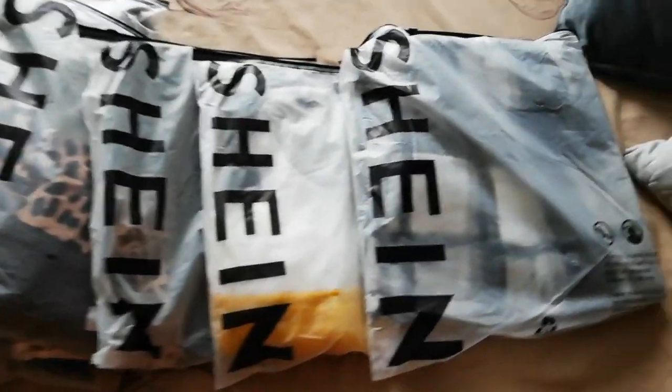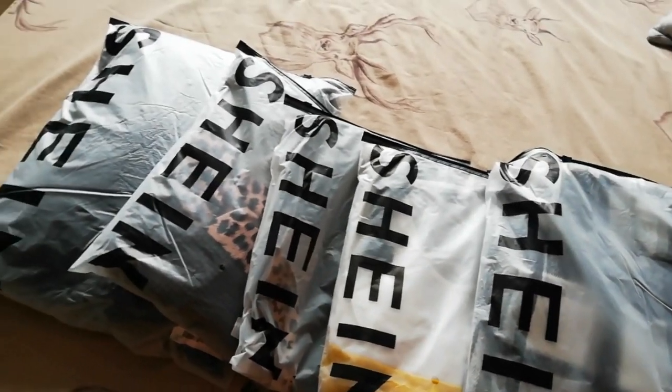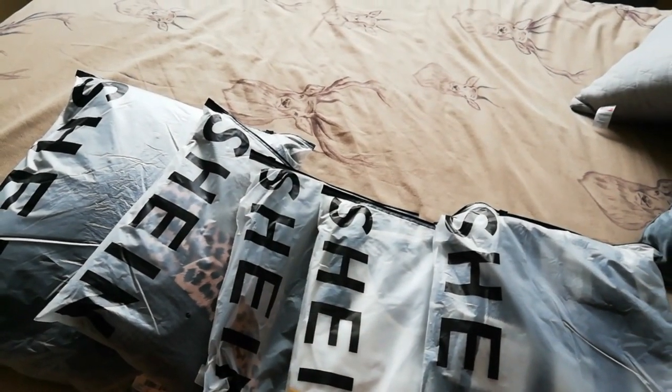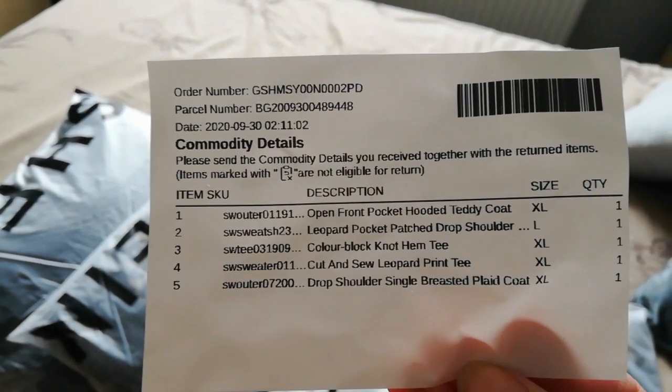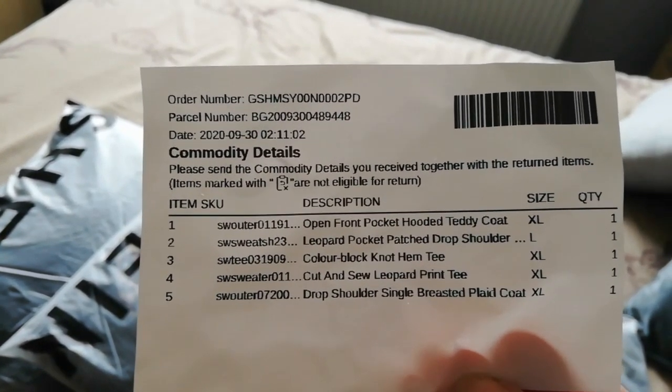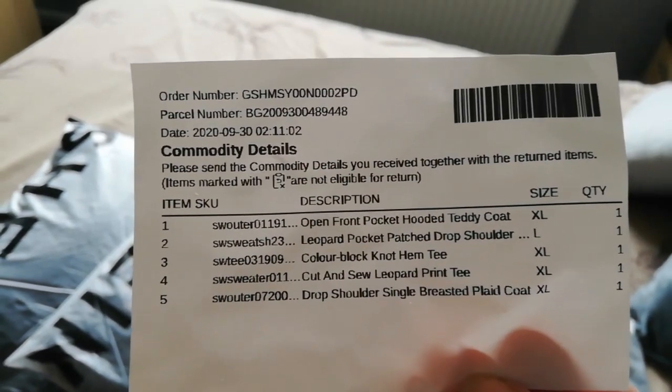So this is how it comes delivered. I have got one, two, three, four, five items. I've had a look and there's a little slip inside but it doesn't tell me the prices. I've got four extra large and a large — I'm assuming the large is because they had no extra large.